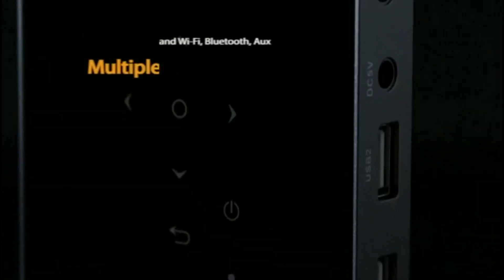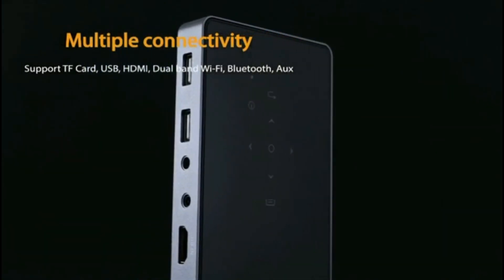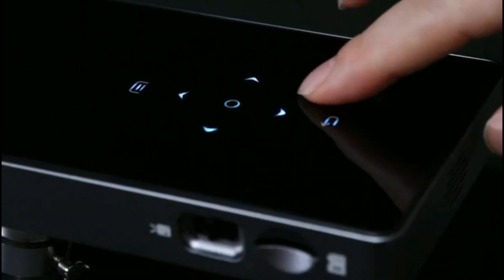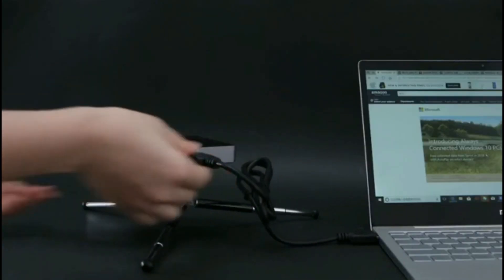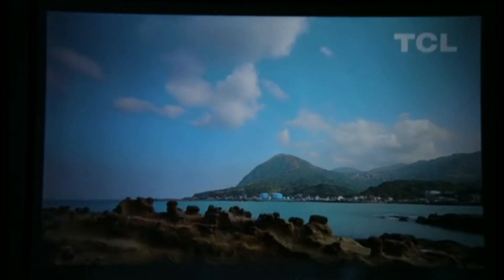This projector also supports external devices such as USB, HDMI, AV, and microSD, allowing you to watch Netflix movies or YouTube videos on a large 100 ANSI Lumens brightness screen. It's a great choice for a home or outdoor projector, so you can watch movies on the go or use it for business presentations. Highly recommended.